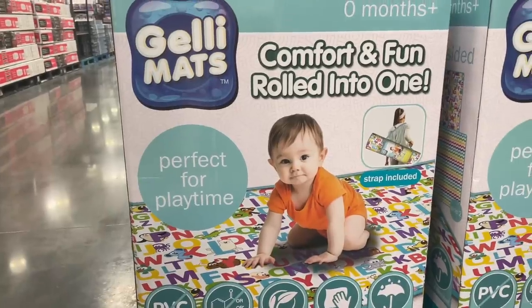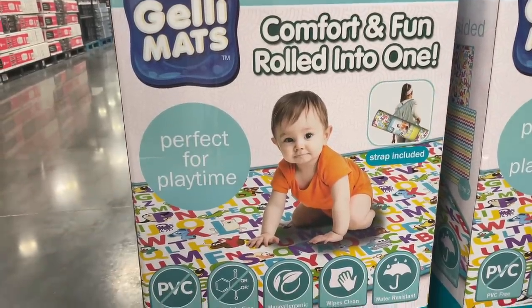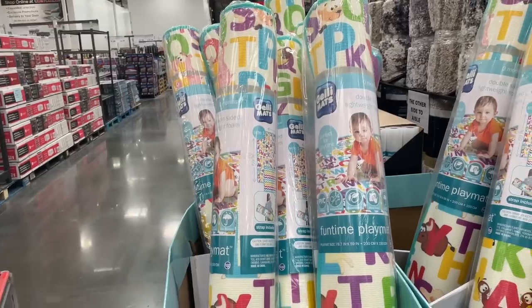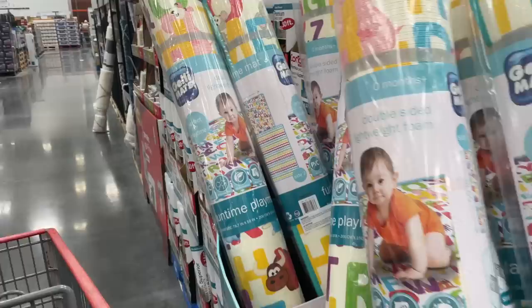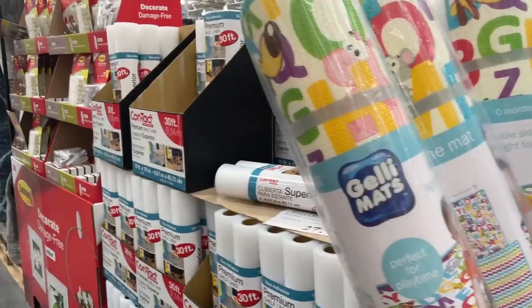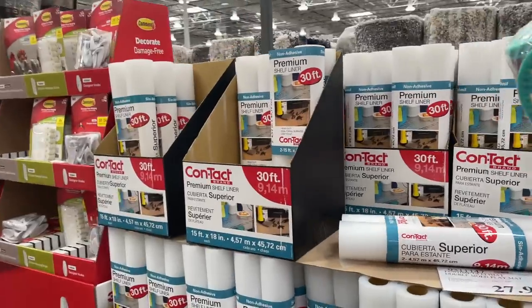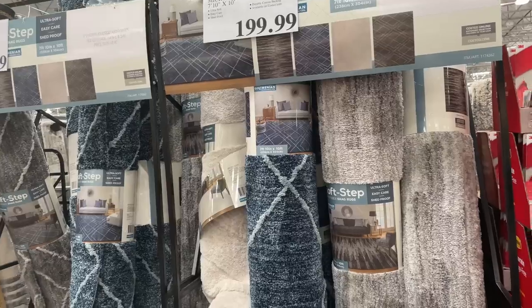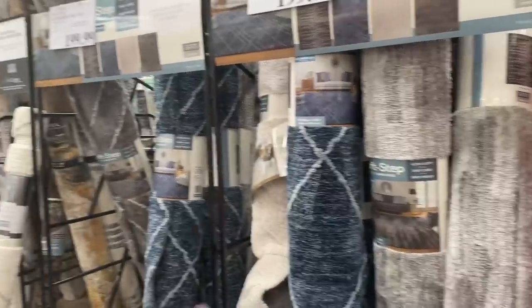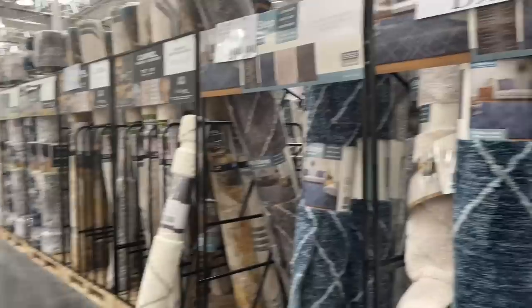Look at this — comfort and fun rolled into one! Look how much fun he's having on his hypoallergenic play mat. Here it is — $28, double-sided. Here is each side if you're that type of person. They have a ton of carpets, always different sizes.